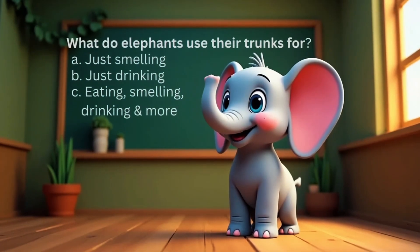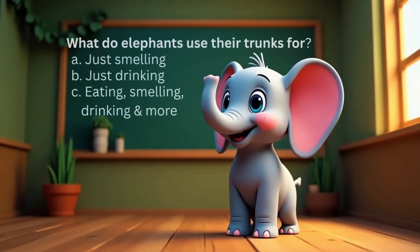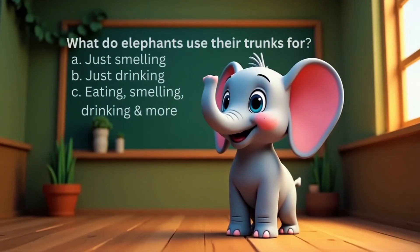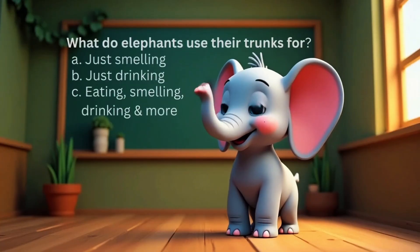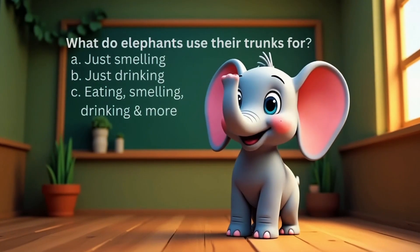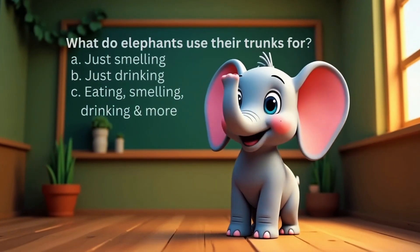A: Just smelling. B: Just drinking. C: Eating, smelling, playing, and more. Trumpet if you picked C! Yes, you got it — trunks do it all.